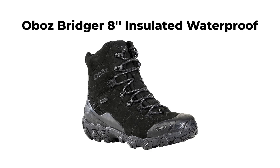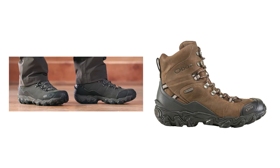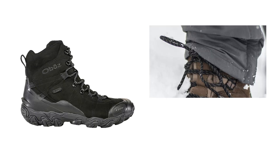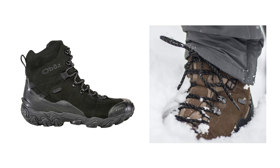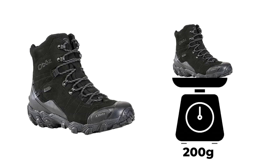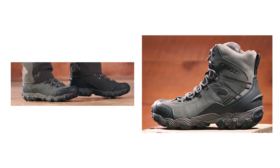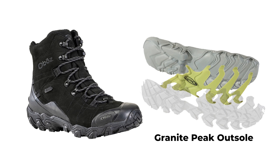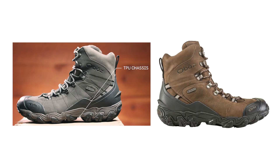The Oboz Bridger 8-inch insulated waterproof boots, ranked 2nd, are a great choice for those needing reliable winter footwear without breaking the bank. Priced at $210, these boots offer a faster and lighter alternative to the 10-inch model, making them ideal for long walks, cold weather, and wet conditions. They feature 200 grams of Freeze Guard insulation, ensuring warmth during snowshoeing or winter hikes. The winterized Granite Peak outsole and molded heel kick provide excellent traction and stability, while the TPU chassis boosts stability and prevents stone bruising without limiting flexibility.